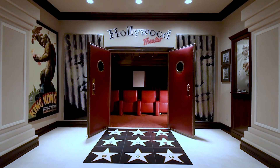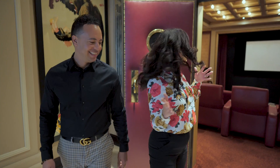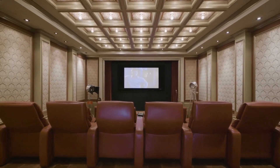Imagine not having to leave your house for movie night, especially with everything going on right now. To be able to have your own full-on movie theater in your house — and it's like a real movie theater. Come check it out.